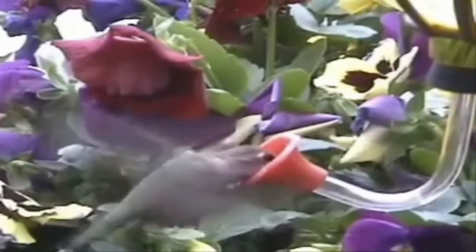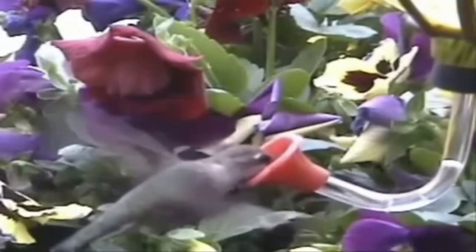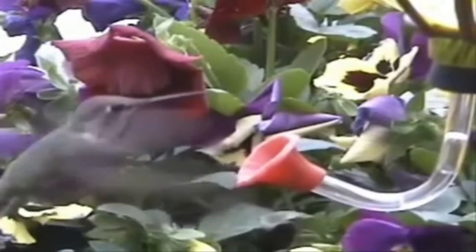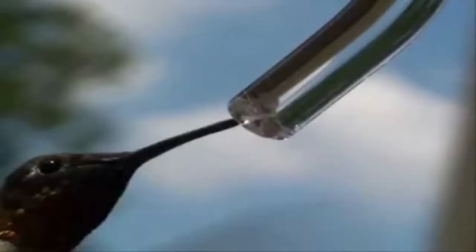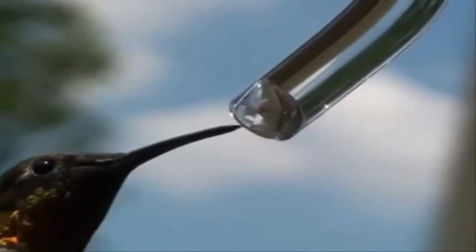Hummingbirds can extend their tongues great distances — in some cases the length of their heads — to retrieve nectar. The tip of the tongue is a dynamic liquid trapping device that changes configuration and shape as it moves in and out of fluids.